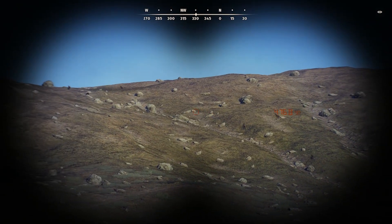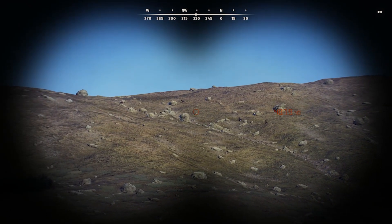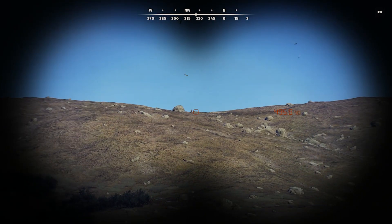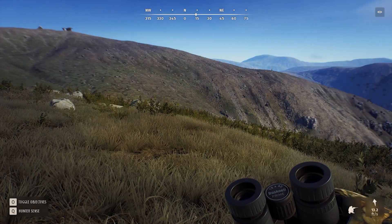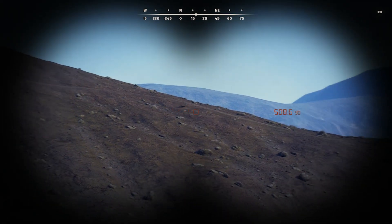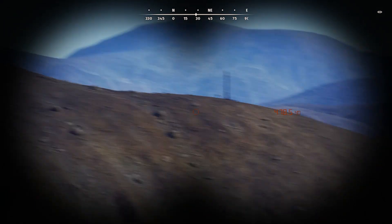Looks like we've got some mouflon. One is stopped to graze — I don't know if the rest are just going to... nope, they're all just going to leave. They're 500 yards away; I'm not really sure what just spooked them. We also just have a random wolf — I don't see any others.